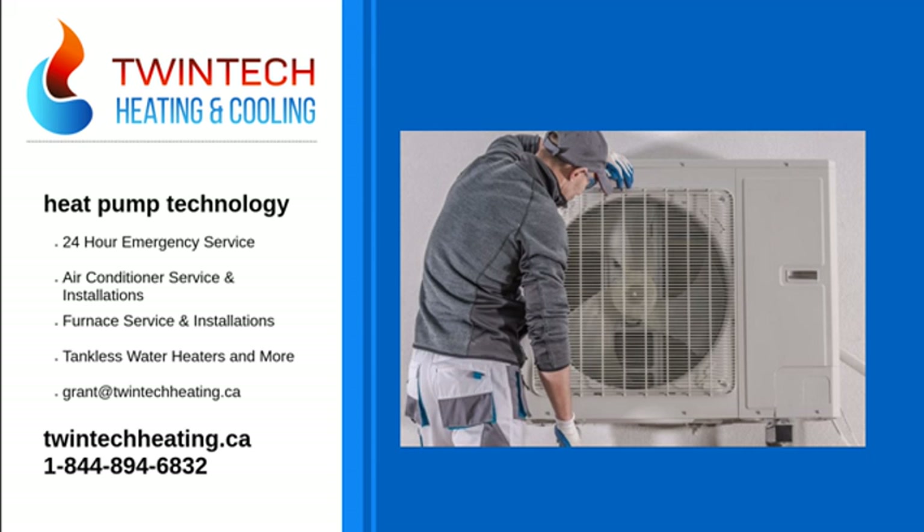This technology also makes heat pumps effective in all different types of climates. Here in Canada, we have tough cold winters but also beautiful hot summers. A heat pump could be the perfect addition to your home, keeping you comfortable 24/7, 365 days a year.